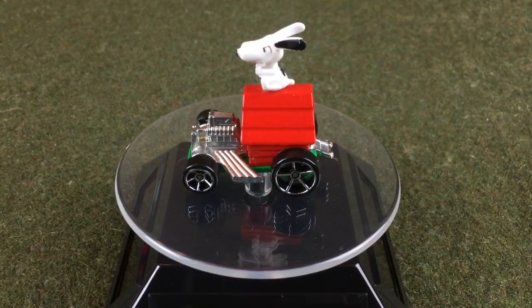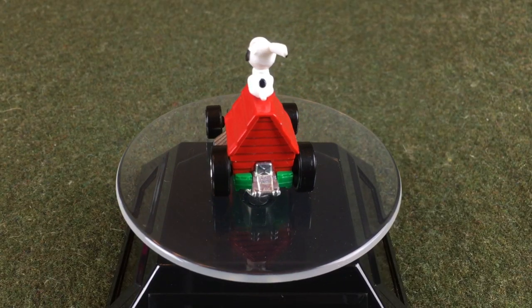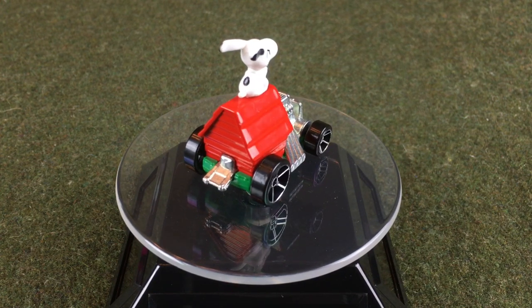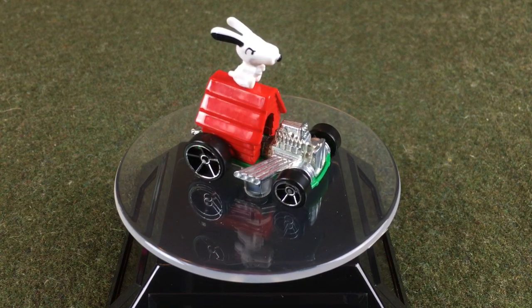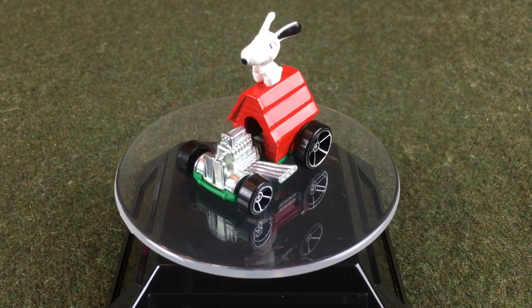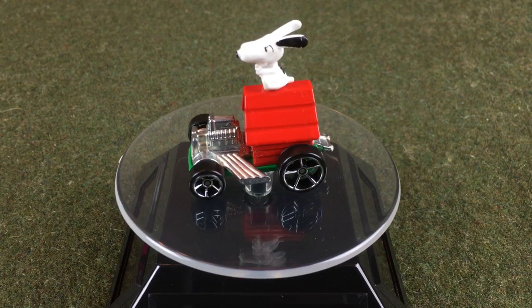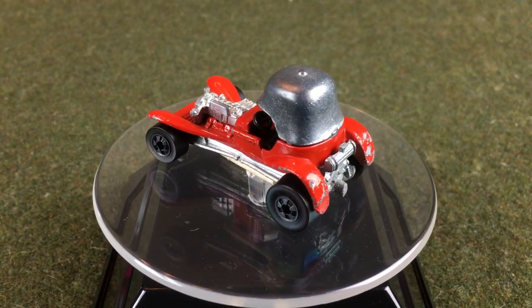Before we put him on the track, let's see them on the turntable. Here we have everyone's favorite dog, Snoopy, and his doghouse. Next we have the flying colors Red Baron from 1977.